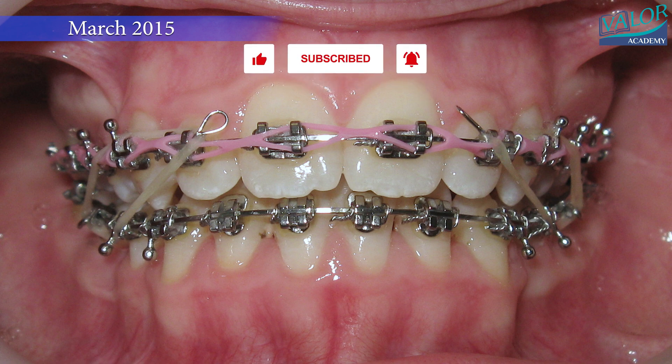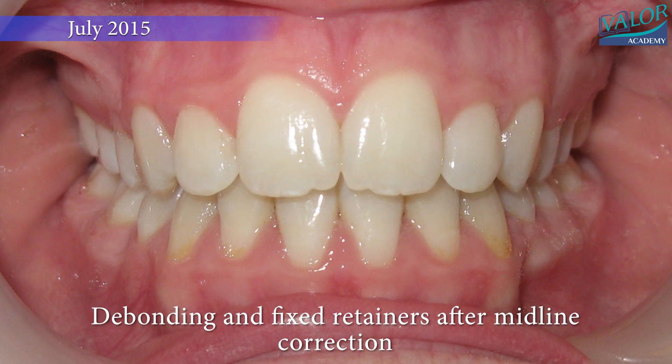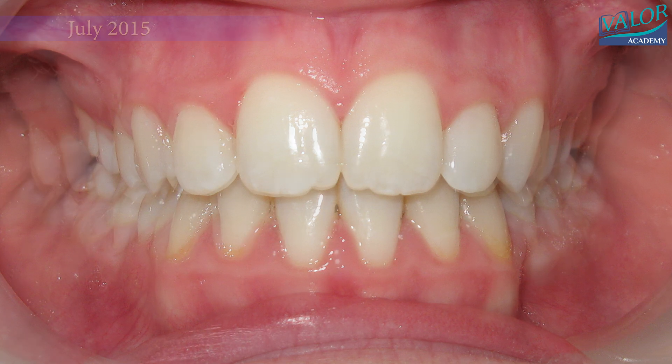From March to September 2014, the canines were leveled, allowing us to observe a natural correction of the crossbite and an enlargement of the diastema.